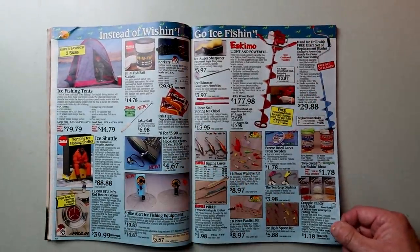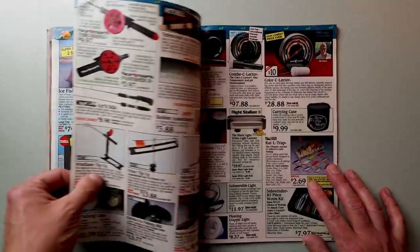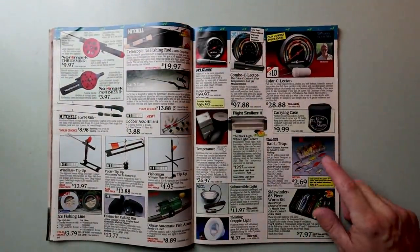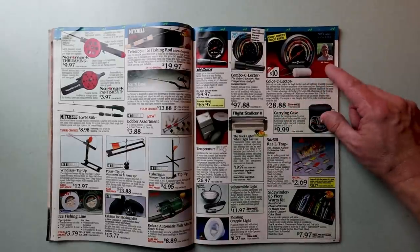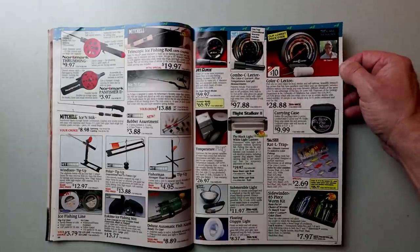Some nice ice fishing gear for all the Bass and Buds in the northern part of the country and Canada. And more lure kits — Rattletrap kits galore, the old color selector kit. There's the old color selector for $28.88, endorsed by Bill Dance. Never actually seen him use the color selector, but there he is.